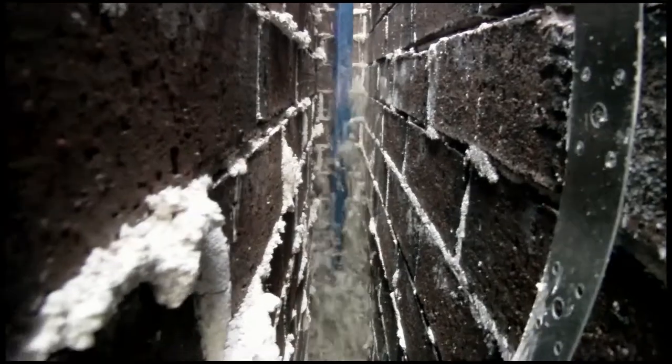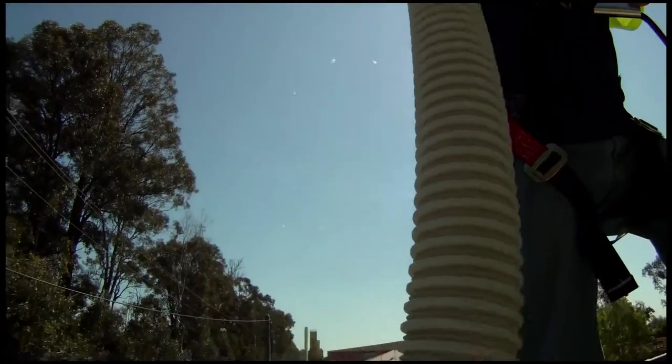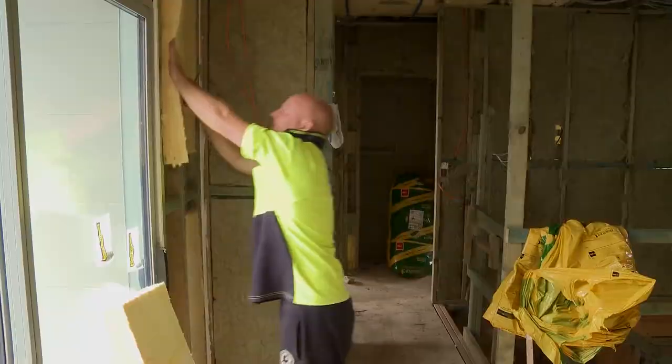One thing I have noticed is the acoustics are brilliant in this house — it's not reverberating, not clunky. It's a whole-of-house approach, so it's not just one panacea to give you your acoustics or separate noise. You're looking at external noise sources, so the high levels of insulation, the external cladding materials, and the internal walls are insulated.